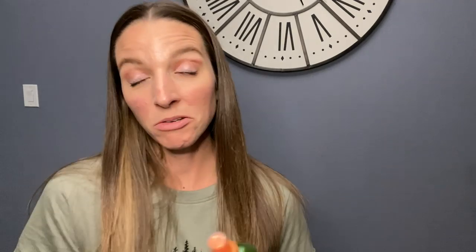Every time before I blow dry my hair or curl it with my curling wand, I always spray the Garnier Fructis Flat Iron Perfection Straightening Mist. It has 450-degree heat protection, a 48-hour straight finish, argan oil, and a flexible hold level of one. Even though it says straightening mist, I use it before I curl my hair as well — I just feel better using it because it protects my hair. I always have my flat iron on about 410 degrees.